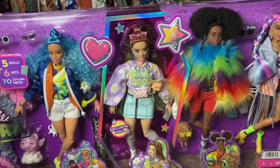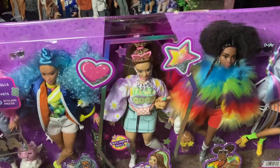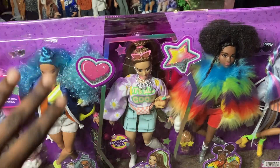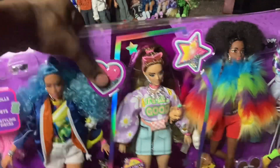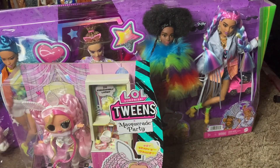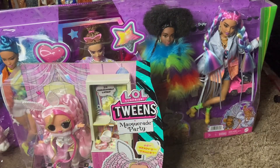If you guys want to see a video of my thoughts on Barbie Extra let me know. I'm not going to do a full review since there are probably already a million reviews out there. I cannot wait to get my hands on her. That's pretty much it for today's haul — I didn't find much. I was looking for the Monster High Creepover sleepover line, specifically Twyla, but didn't find them, which was a bit of a bummer.